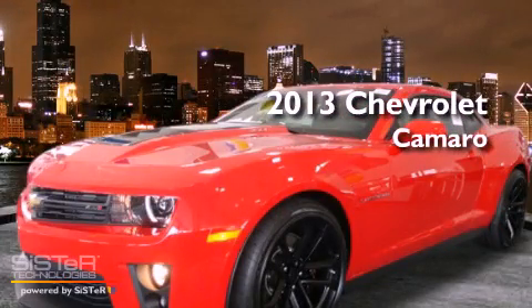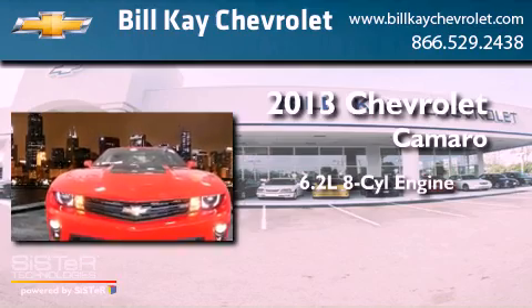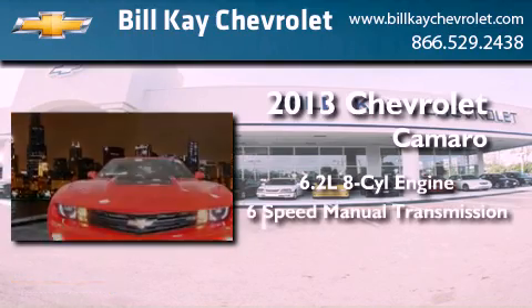This is a brand new 2013 Chevrolet Camaro. It has a 6.2-liter 8-cylinder engine and a 6-speed manual transmission.